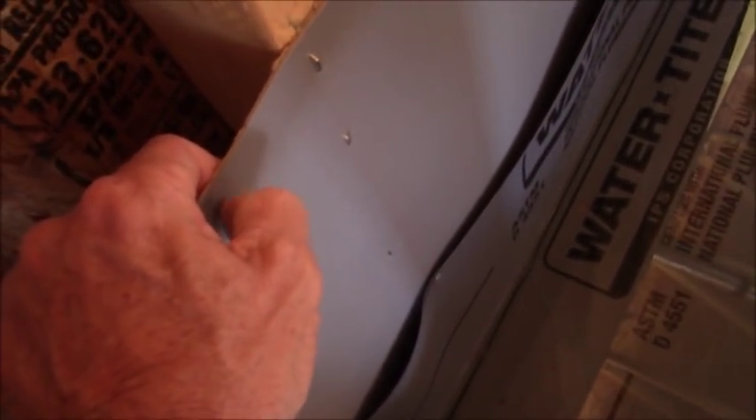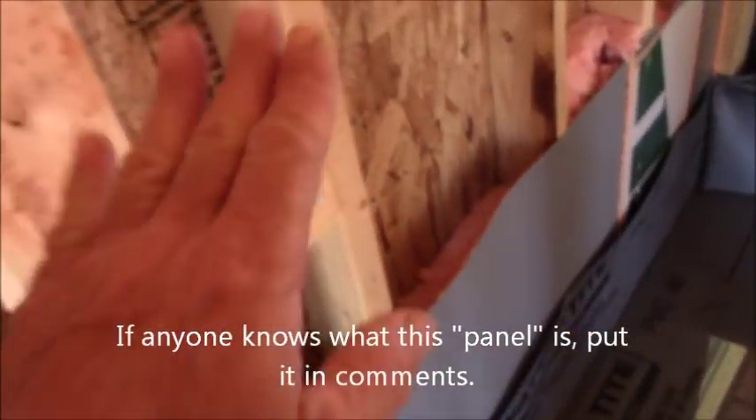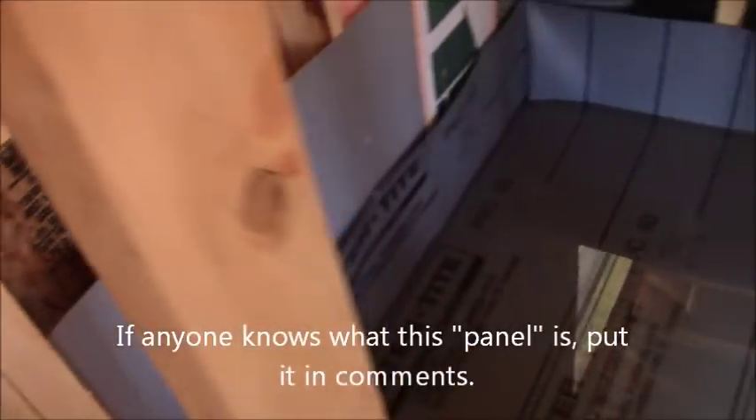Here's an interesting side note: this is an exterior wall, and they put up a membrane here before putting up the wall board. It feels like it's waterproof, but it's not the wall board itself — it's just some type of barrier between the exterior wall and the shower.